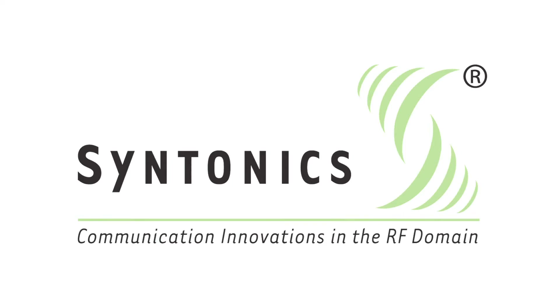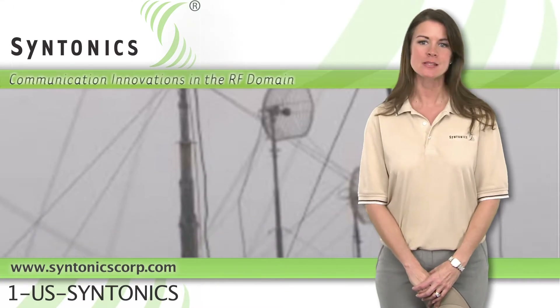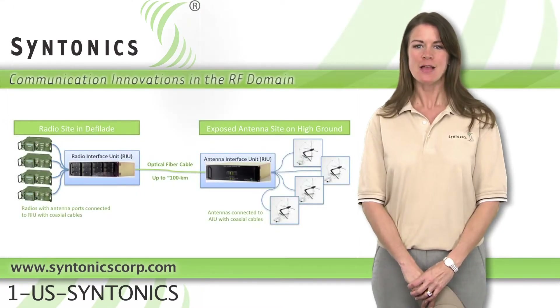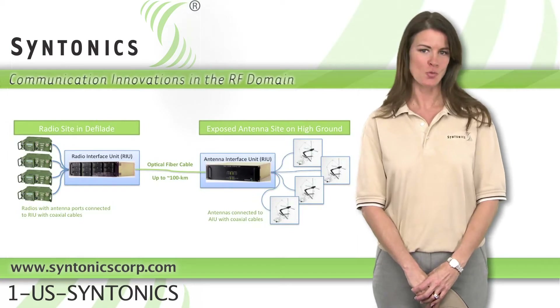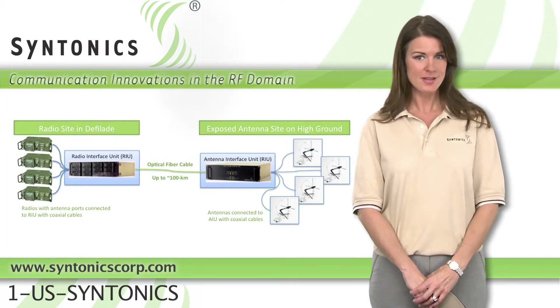Hello and welcome to Syntonix. Ever since radios were introduced to the battlefield, their antennas have been an aiming stake for the enemy. Our 4X RF over fiber systems allow you to locate your antennas many kilometers away while your radios stay securely and conveniently in your operations center.